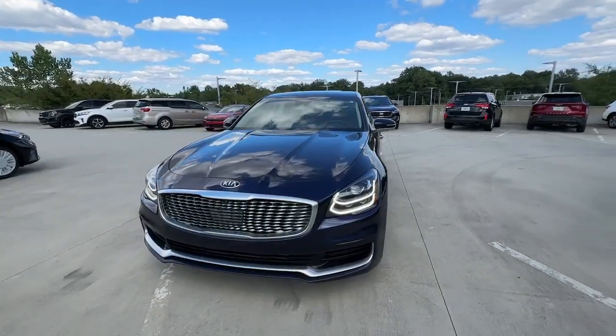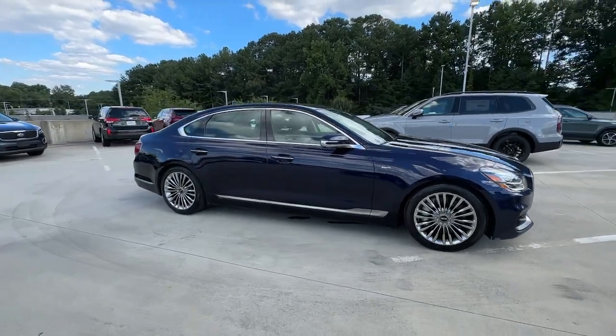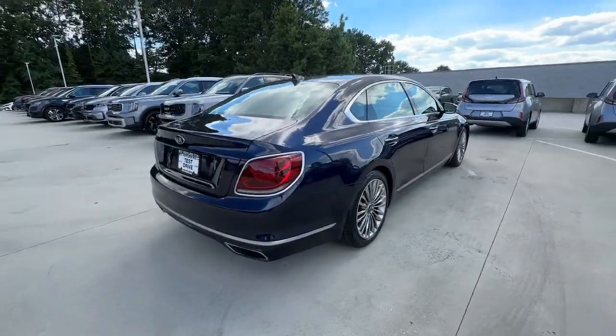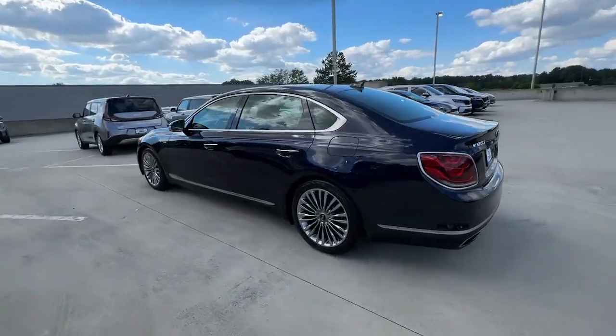Introducing the 2019 Kia K900. This vehicle is an outstanding buy with fewer than 120,000 miles on the odometer. Highline style and impeccable quality come together in this outstanding K900.